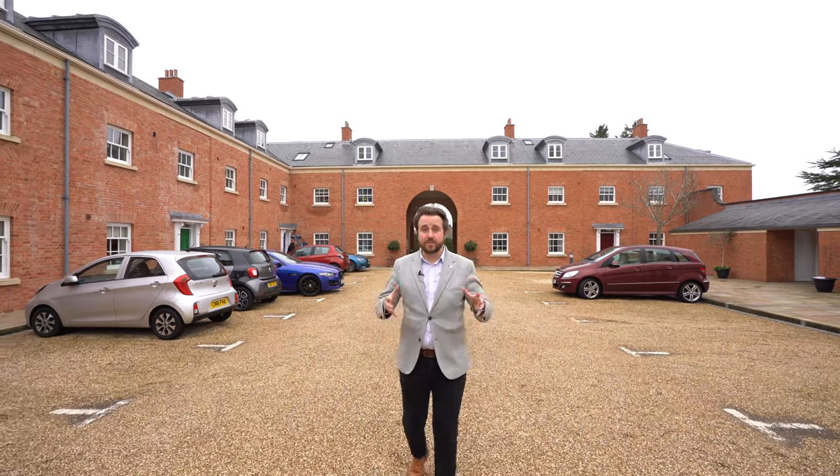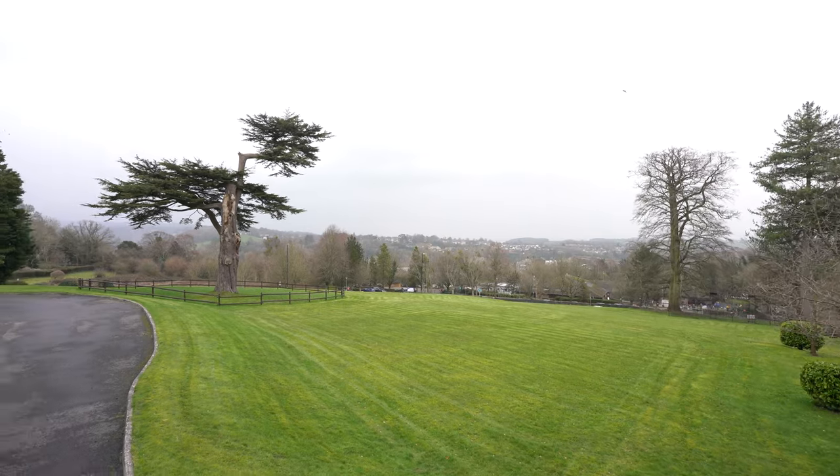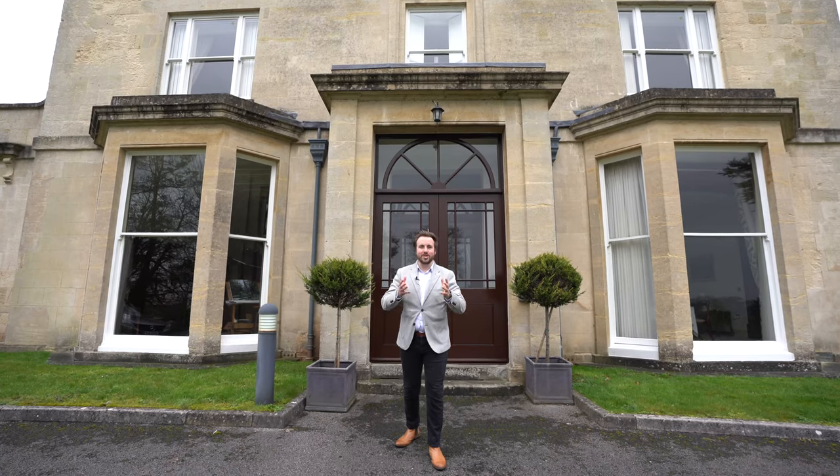The Mount and its grounds were developed into luxury apartments around 10 years ago and afford some beautiful landscaped gardens shared by all the owners. Welcome to number two, The Mount — let's get inside and have a look.